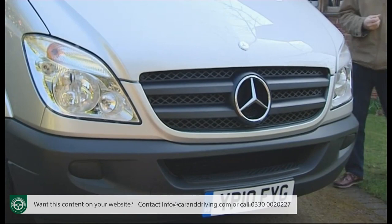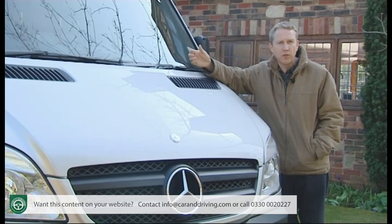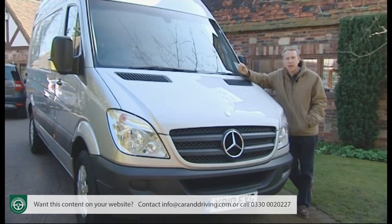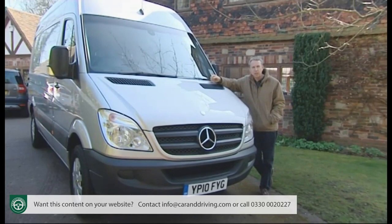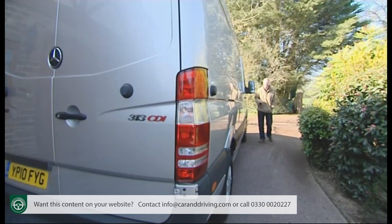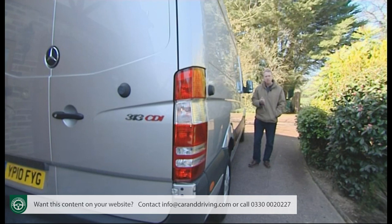Despite its European success, the Sprinter still isn't one of the first vans many British businesses think of when looking for a really large LCV — but on the evidence of this test, perhaps it should be. It's as big and as practical as any rival, with a more refined drivetrain, and if you specify your vehicle correctly, you'll be buying into running cost figures that can't be bettered in this segment. Yes, there are cheaper rivals — some feel more avant-garde with cleverer cabs — but when you boil it down to what actually matters when running a vehicle of this kind, this Sprinter ticks most of the important boxes with the thoroughness you'd expect from the famous three-pointed star.